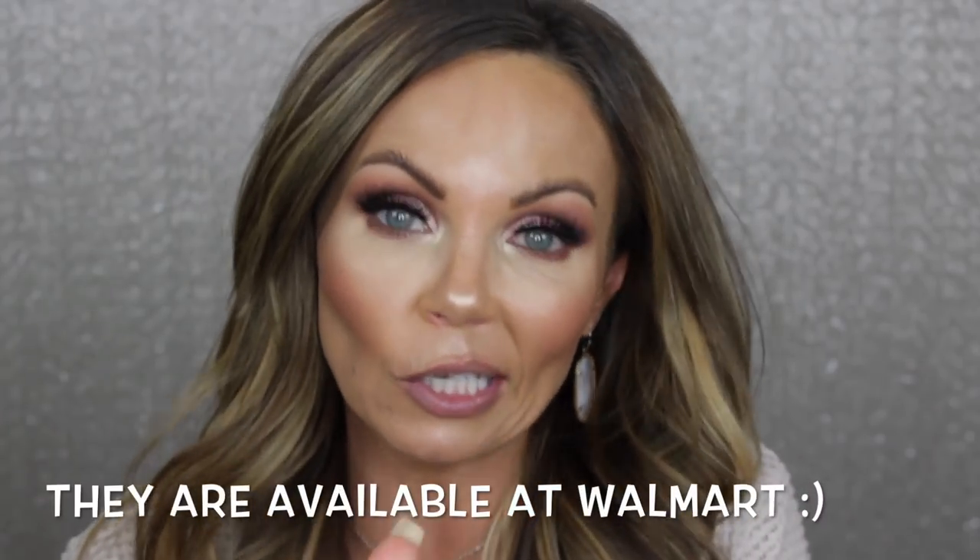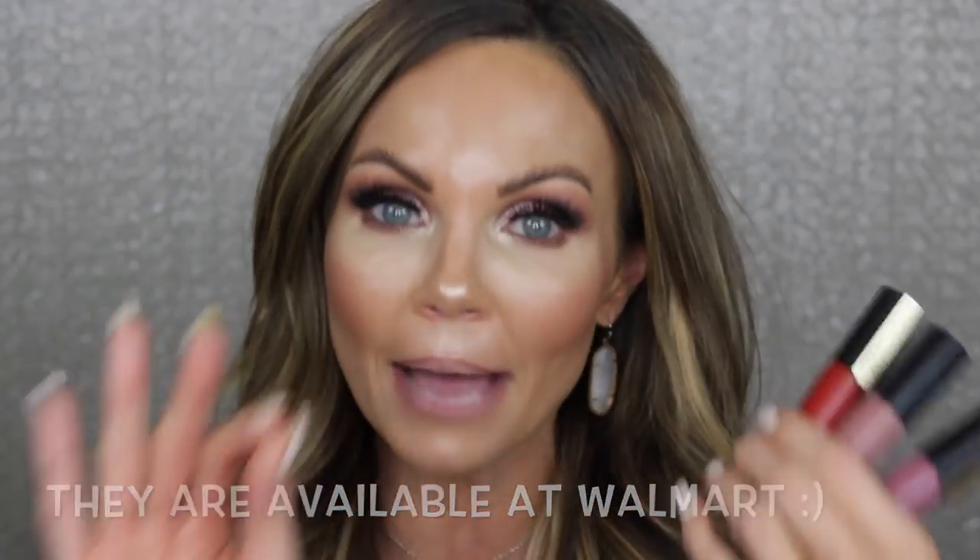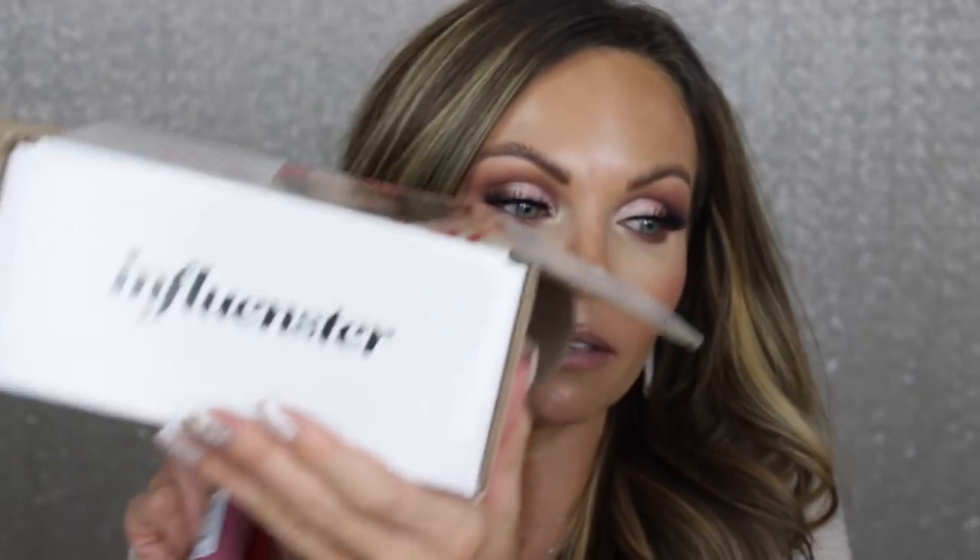I know that you can buy them at Ulta. I'm not sure if they're available at Walmart yet or not. Maybe I should look before I start flapping my mouth. I received these three from Influenster, and normally I don't come on here and talk to you guys about products that have been sent to me from Influenster.